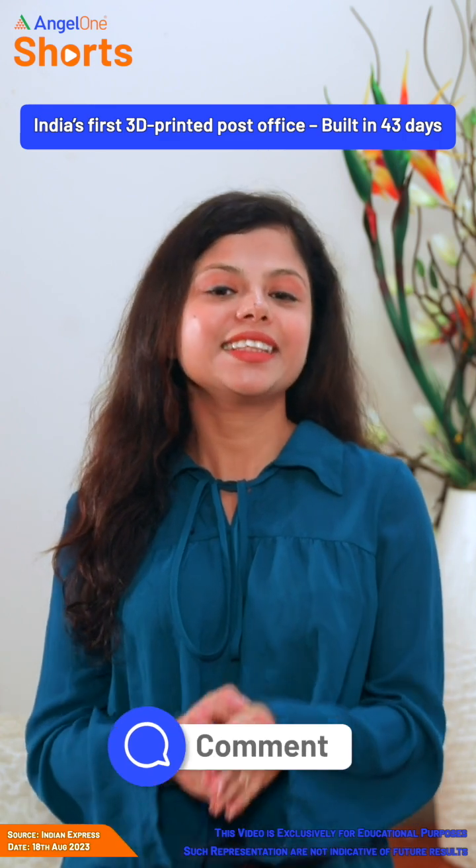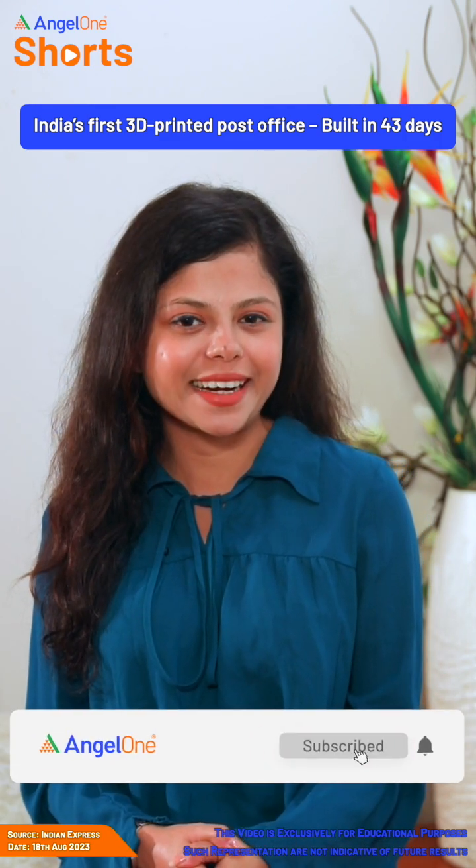With great pride in our nation, I thank you so much for watching. See you next time with some more trending topics.